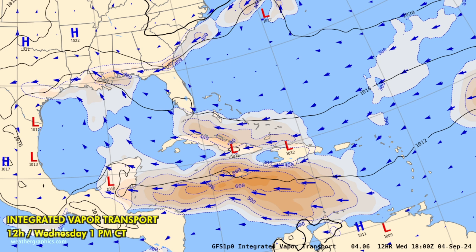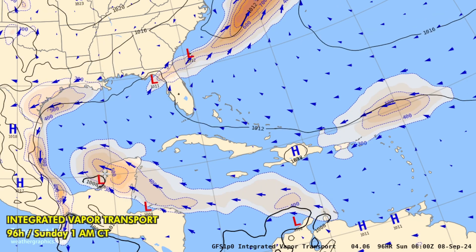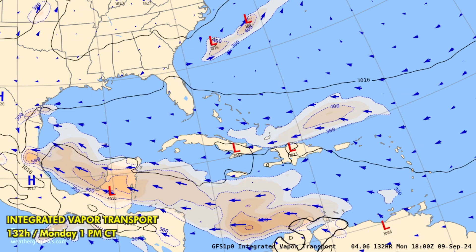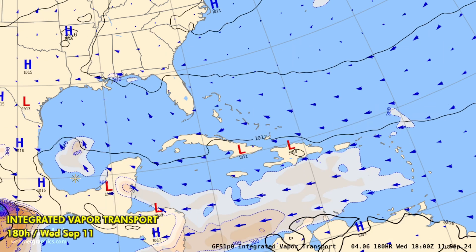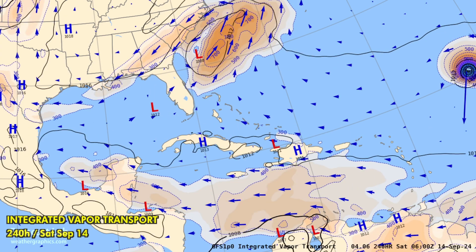Looking at the integrated vapor transport for the Caribbean and Gulf of Mexico — one of my favorite charts for tracking easterly waves heading westward. This one moves into Belize, the Yucatan, and crosses over into the Bay of Campeche. Not really much development expected; this is going to be Sunday, then into Monday and Tuesday, just kind of unsettled in that area.